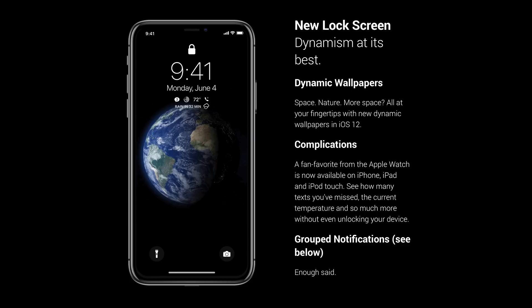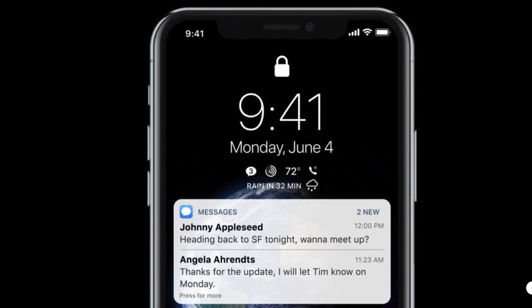So first off, a redesigned lock screen in iOS 12. This was something that grew organically once we started. We thought it would be really cool, in addition to looking at the time and date on the lock screen or recent notifications, to be able to view things like text messages, your activity rings, the weather, any missed calls, and what the current conditions are outside. We just wanted to see more functionality from the lock screen.